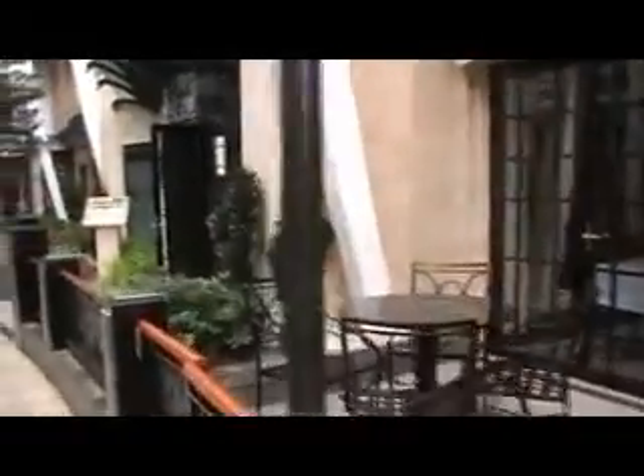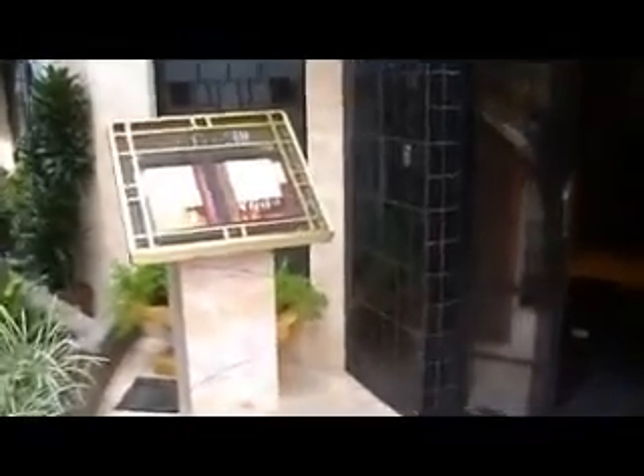Trellis bar. Chops Grill right here. Beautiful New York steak.